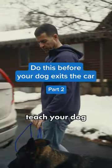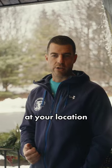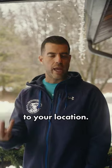So you just watched our video on how to teach your dog how to enter the car in the correct way. Now you've arrived at your location and you're about to take your dog out. The exit is also extremely important when you come to your location.